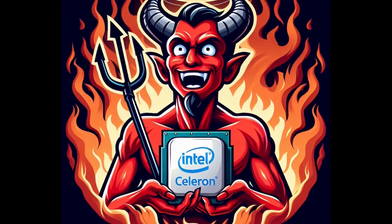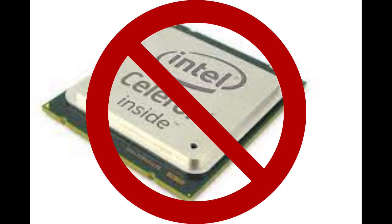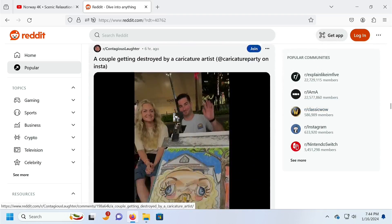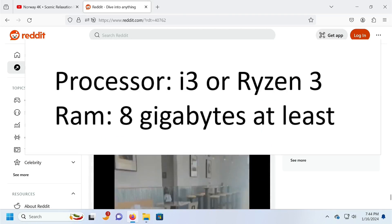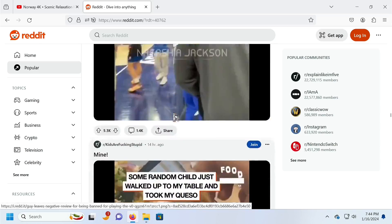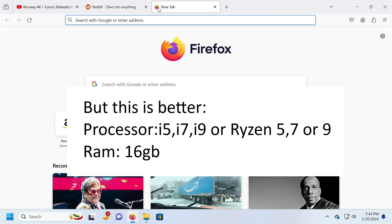Enough playing devil's advocate with the Celeron. In general, I would say it's best to just completely avoid any computer with a Celeron if you can afford to. If you just want to buy a computer that runs well with Windows for basic web browsing and light office tasks, an Intel i3 or AMD Ryzen 3 and 8GB of RAM should be good enough. However, if you're the type of person who likes to have a lot of tabs open, you might want to get a computer with 16GB of RAM, which would usually be paired with an i5 or Ryzen 5.